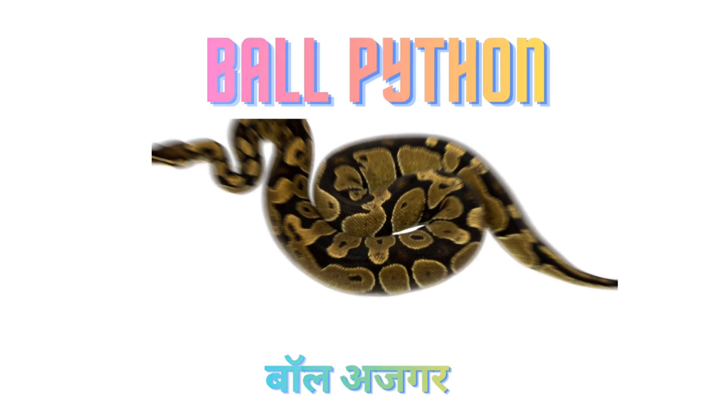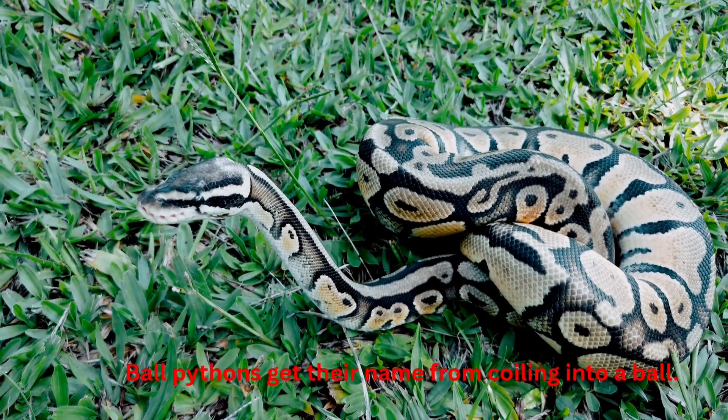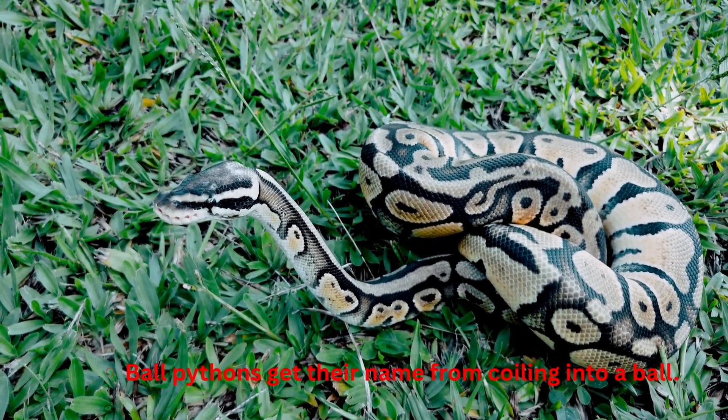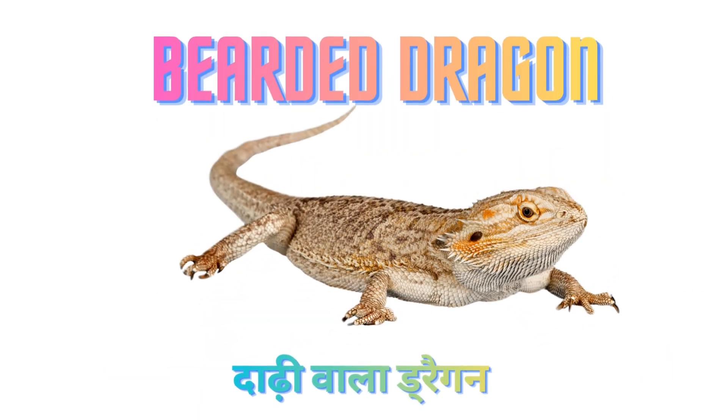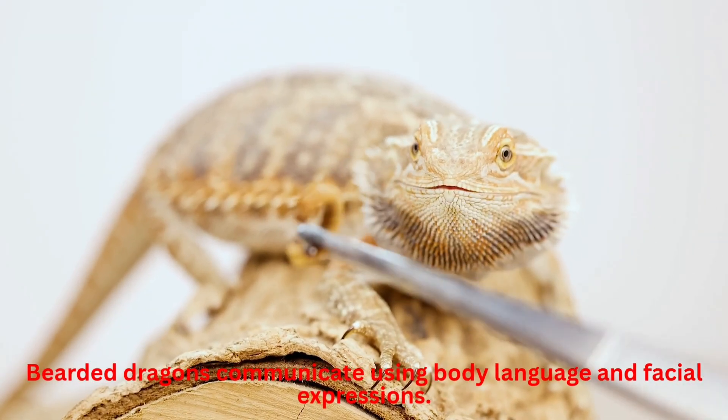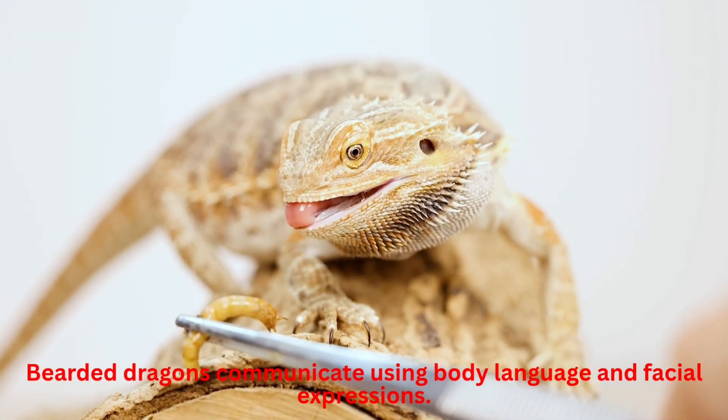Ball Python. Ball Pythons get their name from coiling into a ball. Bearded Dragon. Bearded Dragons communicate using body language and facial expressions.